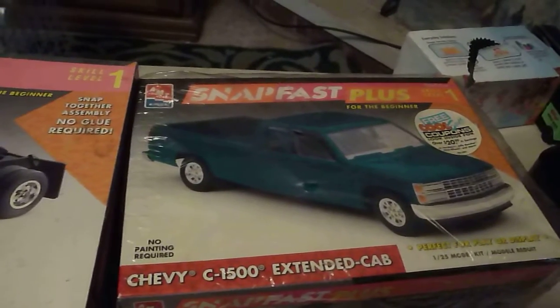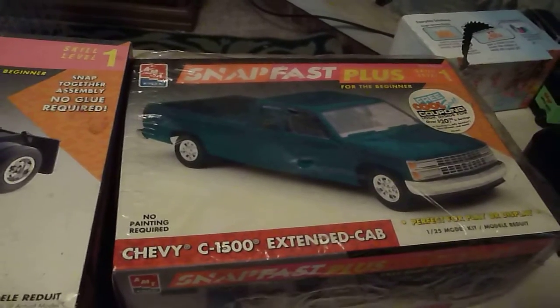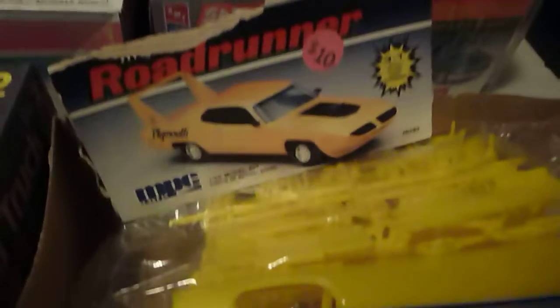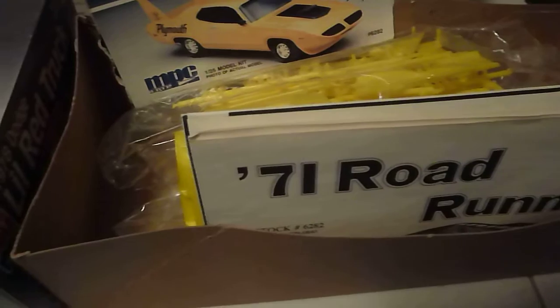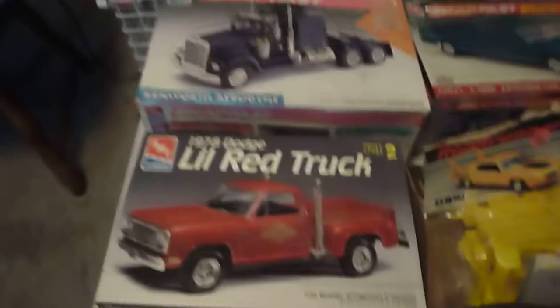I'm thinking about using a regular Chevy chassis part with the motor since this is like a promo. And then I picked me up a '78 Dodge Little Red Express, and my steal of the day for ten bucks was my '71 MPC Road Runner.